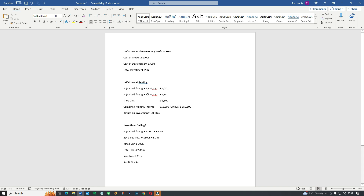Two one-bedroom flats come in slightly less, giving £4,600 per month. The shop unit, substantially reduced in size, brings in £1,500 per month. Combined monthly income is £12,800, or an annual income of £153k. Return on investment is over 15% - in my view that's double-plus the average return on investment for rental property.